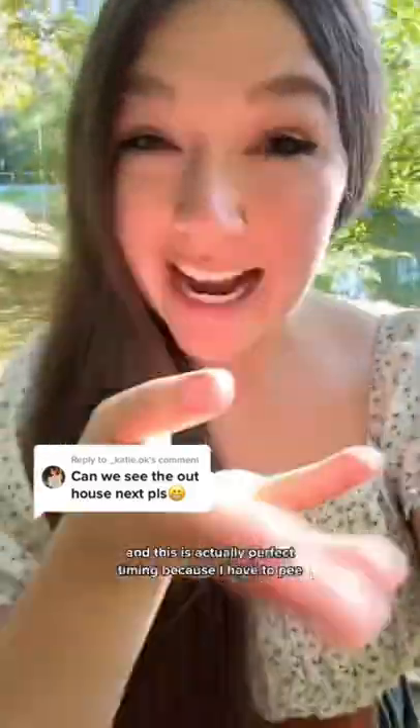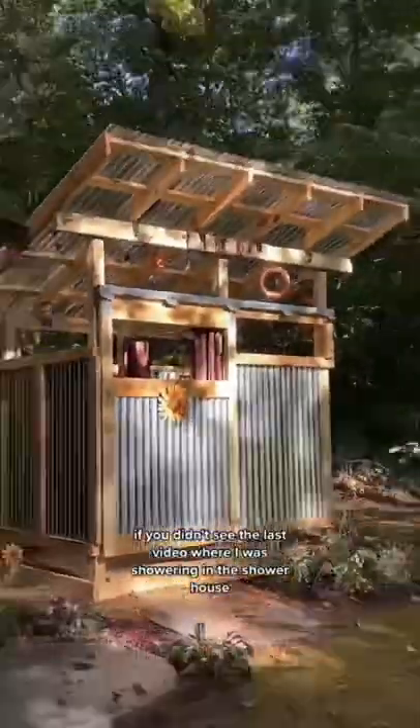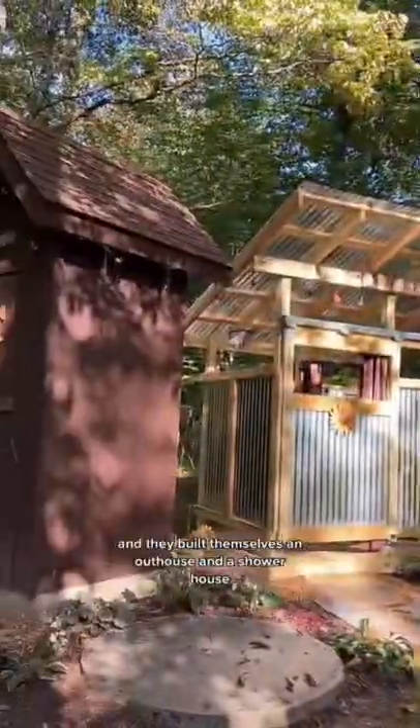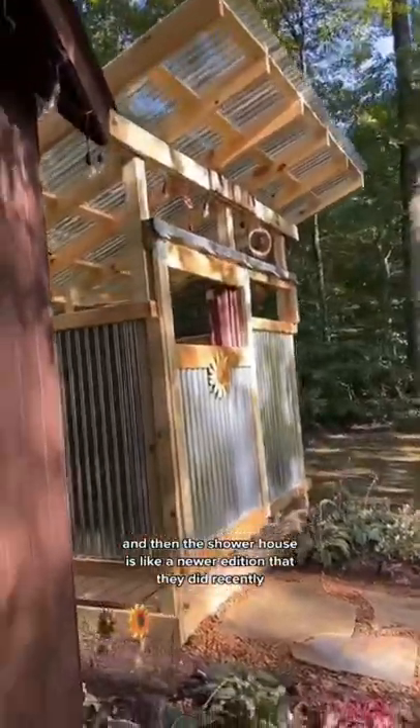You can see the outhouse, and this is actually perfect timing because I have to pee. If you didn't see the last video where I was showering in the shower house, basically I just said my parents are adorable and they live way out in the woods. They built themselves an outhouse and a shower house. They built the outhouse a long time ago when I was a kid, and then the shower house is a newer addition that they did recently.